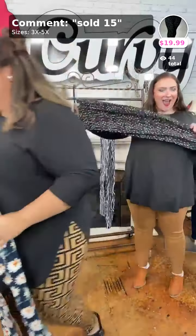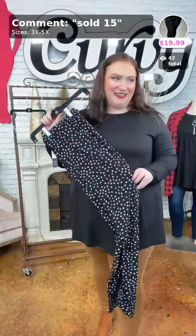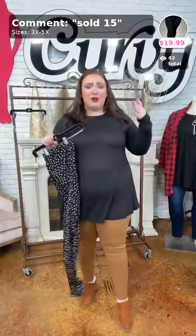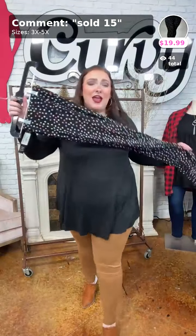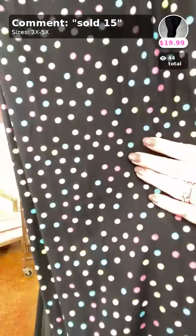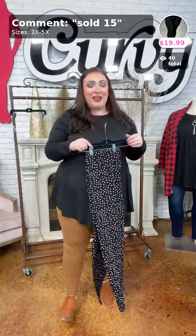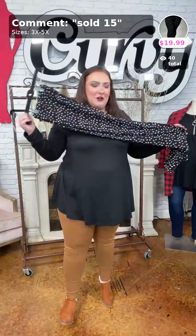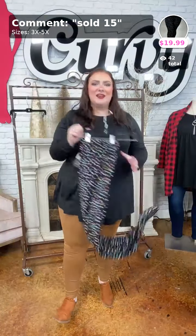This is Party Dots, sold in number fifteen — same butter soft material. Look at the little dot details! Available in 3X to 5X, and smaller models can wear this size too. You've got blue, pink, green, yellow — all the different colors. It's so cute! Ten dollars in 3X to 5X — all of us beautiful curvy ladies can wear these. Party Dots, butter soft, full-length legging — sold in number fifteen.